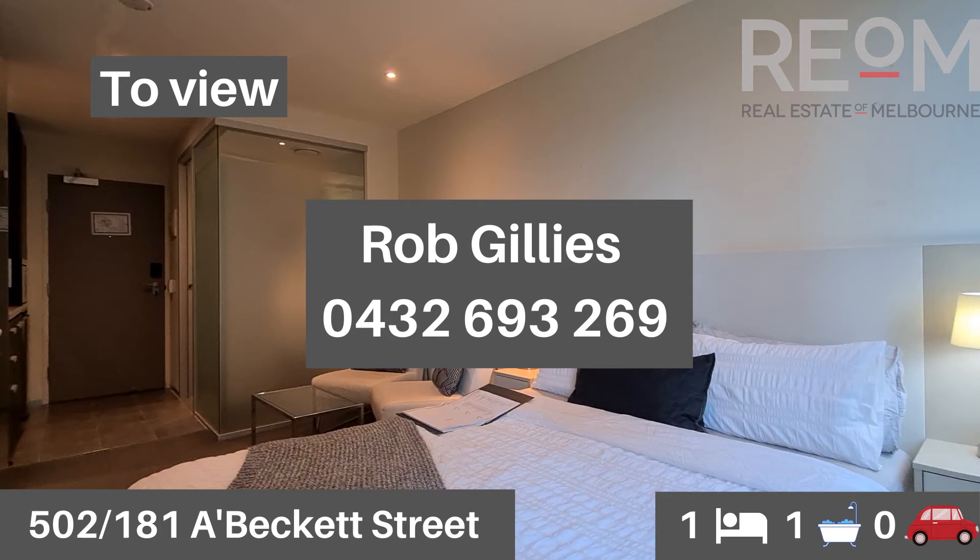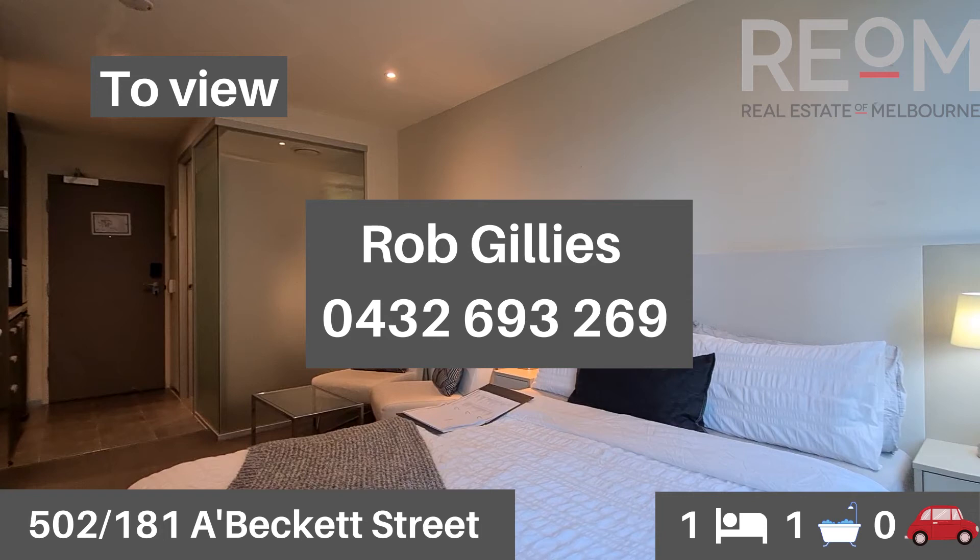So this is apartment 502 at 181 Beckett Street in Melbourne. My name's Rob Gillies, we are Real Estate of Melbourne. Look forward to seeing you here soon.